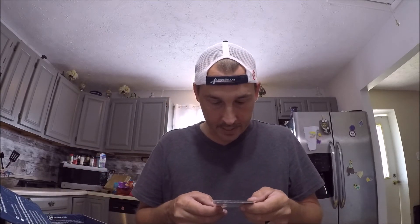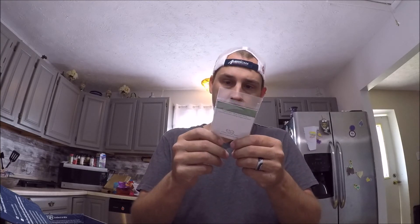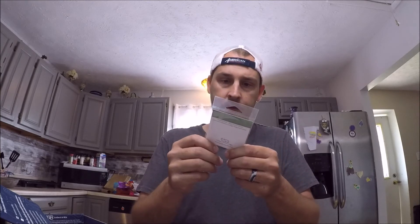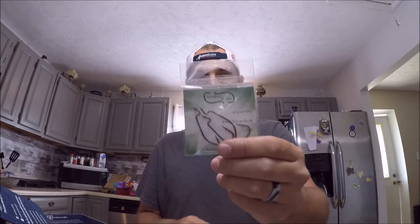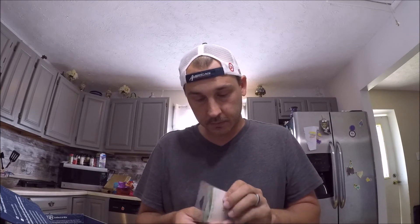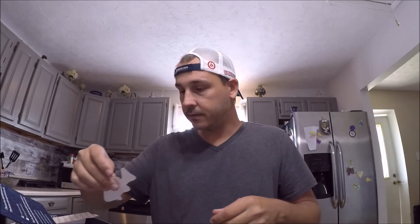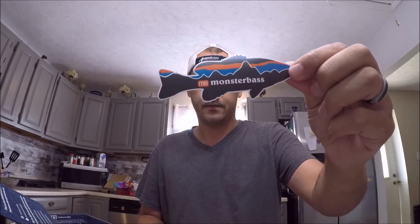At the very bottom we have a pack of hooks — looks like a three-pack of EWG worm hooks. I'll put those in the terminal tackle box. And last but not least, you can't go without having your Monster Bass sticker — epic.